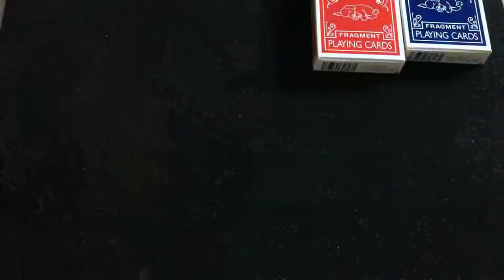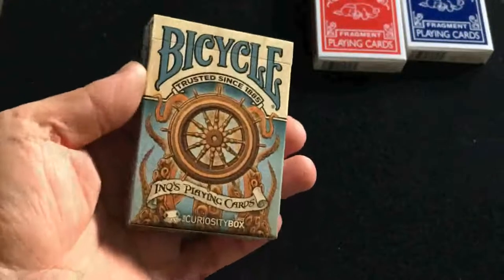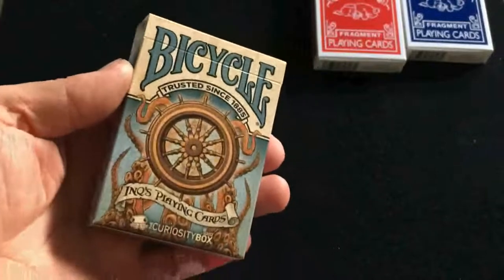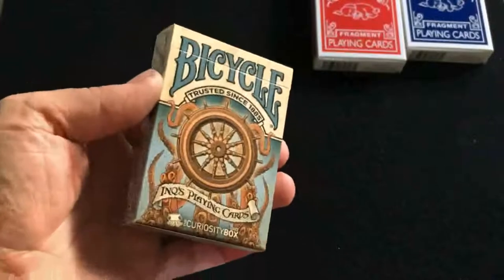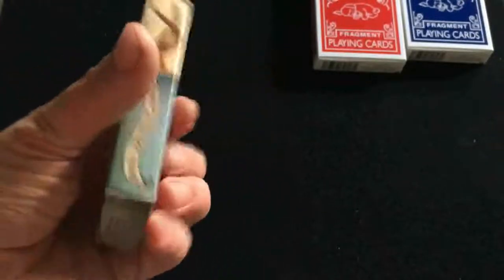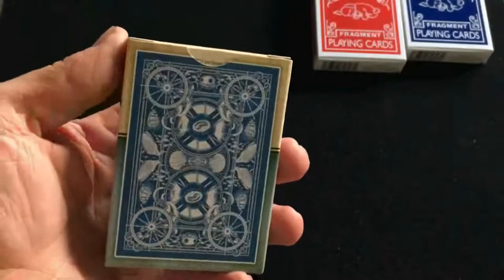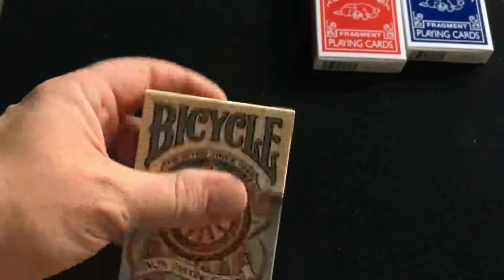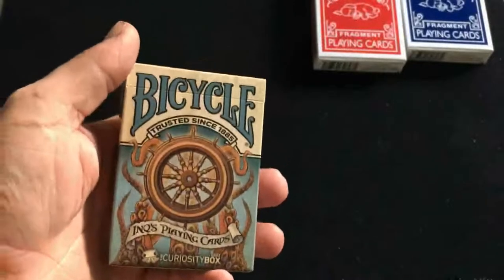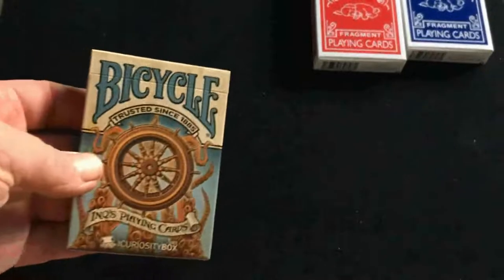On Monday I also got from a different seller the Bicycle Inks playing cards from the Curiosity Box, which you can subscribe to. Finding this outside the box is a little bit difficult and a little bit pricey, but I think it was worth it. It's a nice deck. It is marked with standard faces. Pretty sure this is by the same people who did the Brain Vessel Creator deck — maybe I'm wrong.